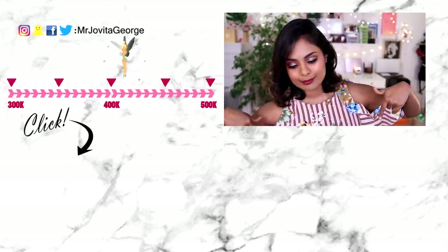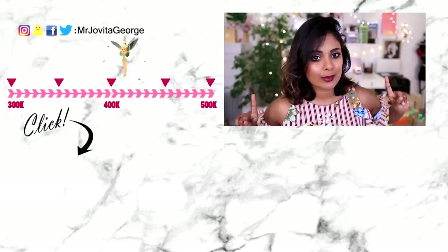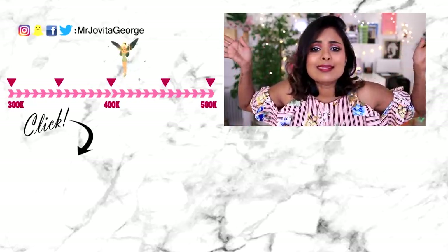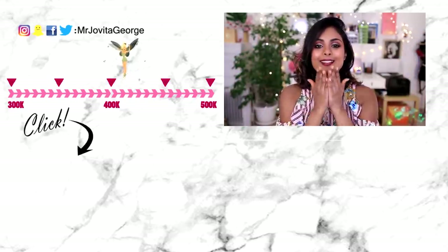That's it for this haul — let me know what your recent makeup purchases were. Older videos are linked down below and I shall see you in my next one. Thank you so much for joining me. If this is your first time watching, click that subscribe button — it's harmless!